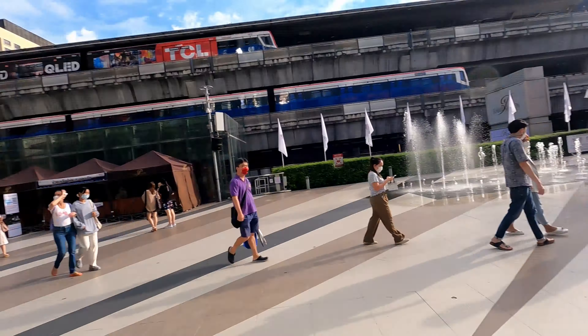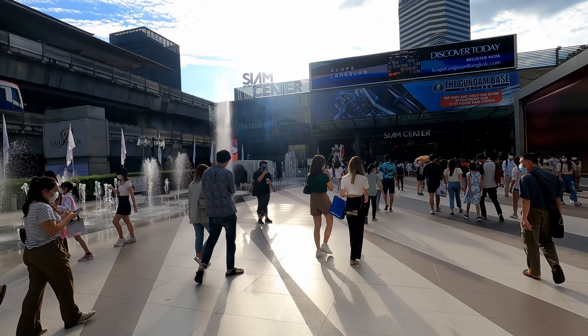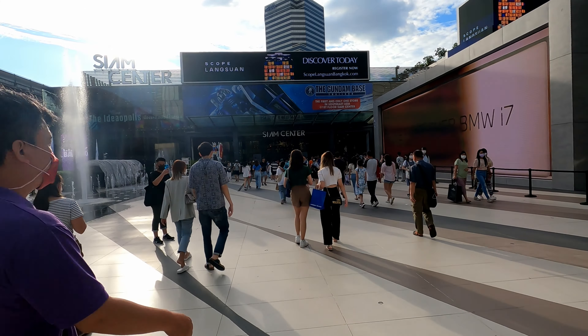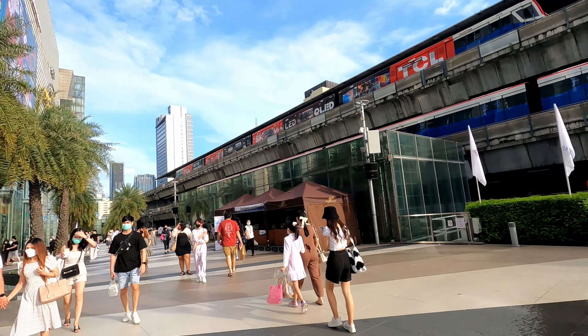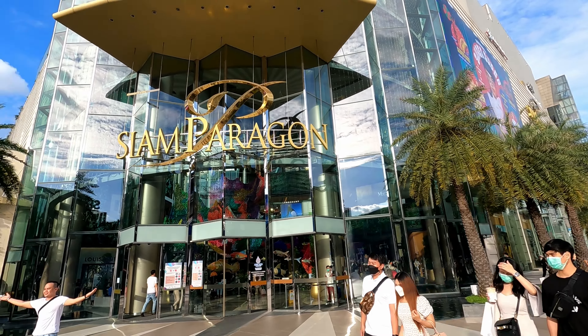I don't know, this is a little overwhelming honestly — very like Shibuya in-your-face, ton-of-people vibes. With that strong afternoon light, that's Siam Center right there, and Siam Square is on the other side of the BTS, and then this is Siam Paragon.